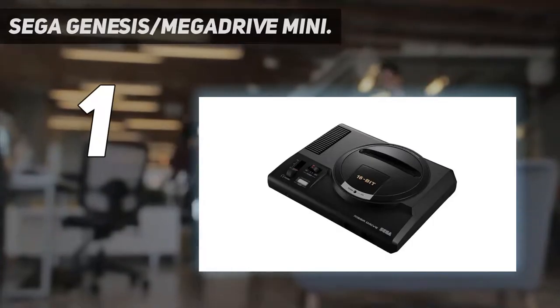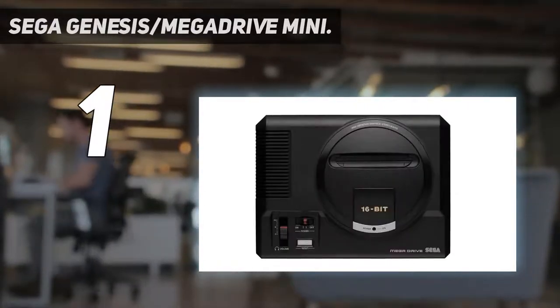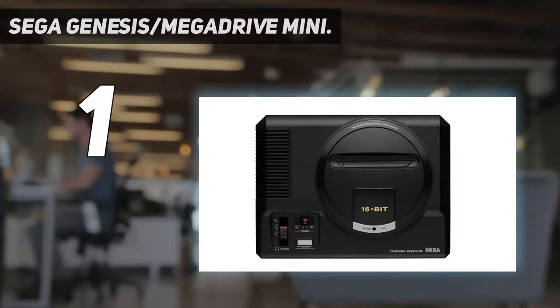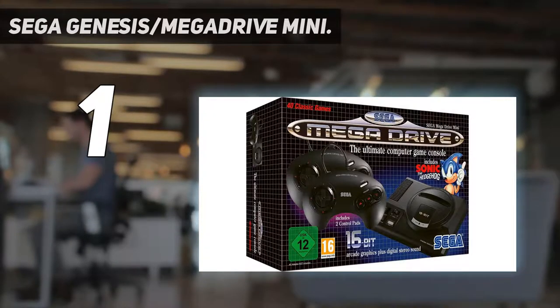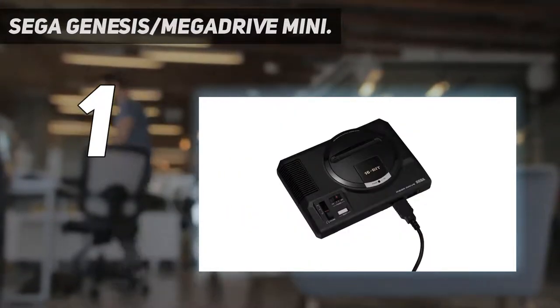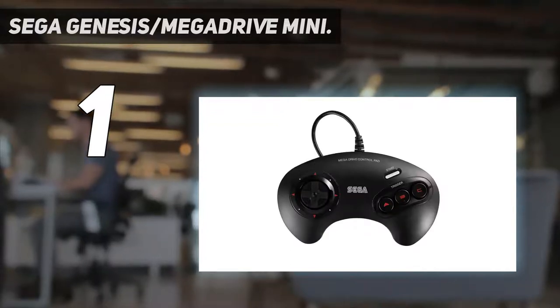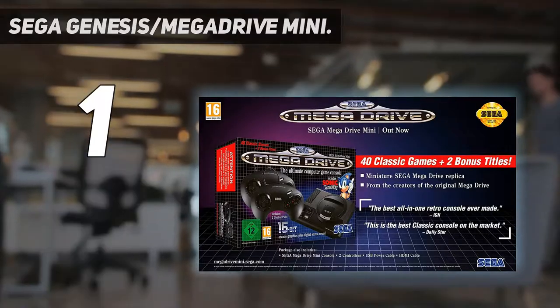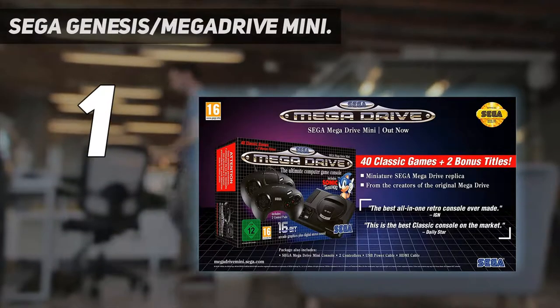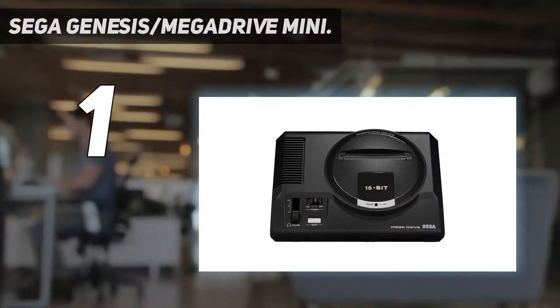And at number 1: the Sega Genesis / Mega Drive Mini. If you grew up in the 1990s, you often fell into one of two camps — Team Sega or Team Nintendo. This particular throwback honors what may be the former's best work. For starters, it's a gorgeous device that's the spitting image of the original. That includes the various dials and switches, and it also stretches to a cartridge slot you can actually open and blow the dust from, despite the Mini not using cartridges in the first place.